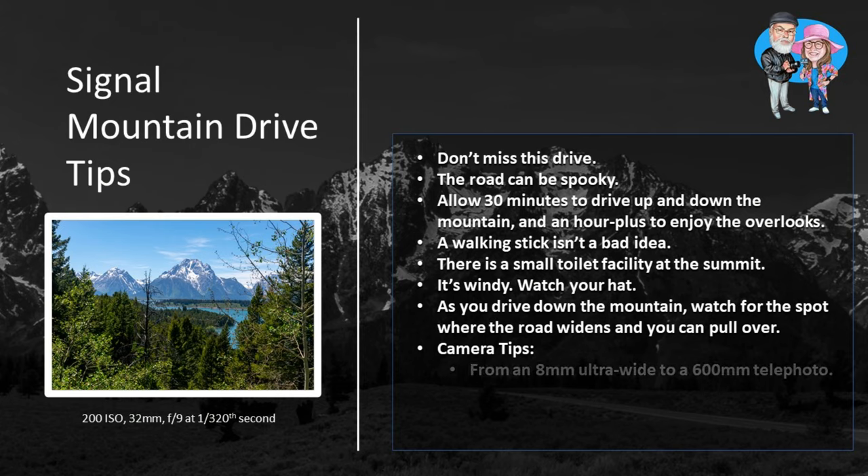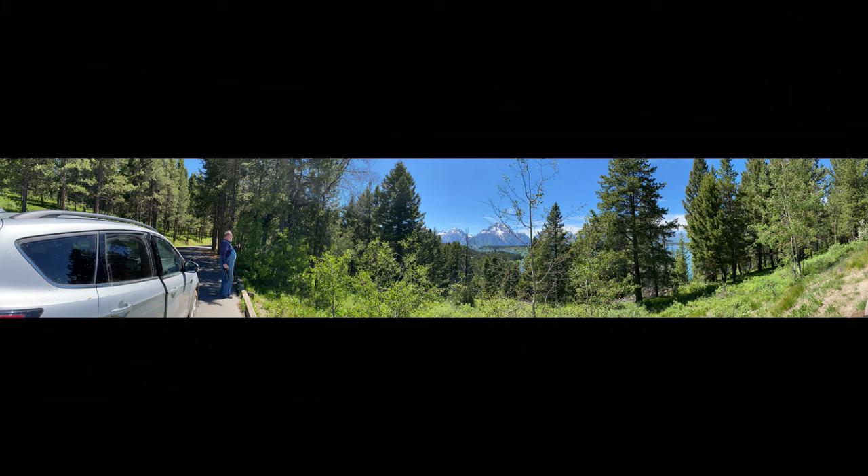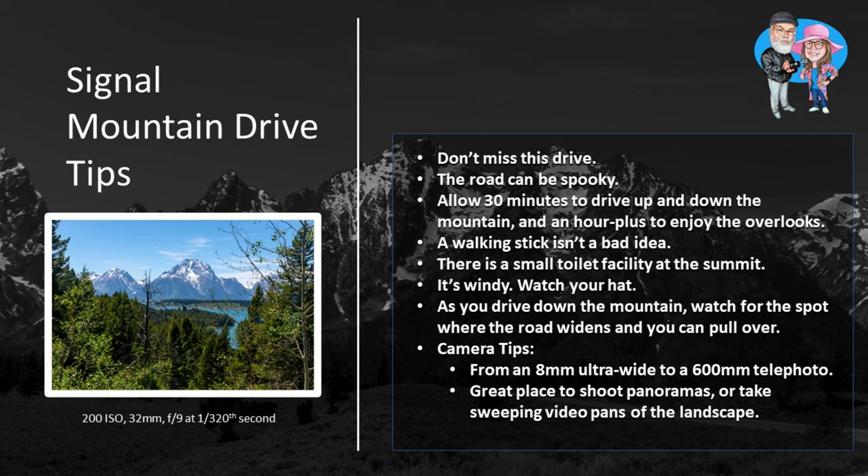You can shoot with anything up here, from an 8mm ultrawide to a 600mm telephoto. This is another great place to shoot panoramas or take sweeping video pans of the landscape. Monique took beautiful panoramas with her cell phone and the DJI OM4 gimbal, and this setup did all the work for her, including stitching all the pictures together into a finished panorama.